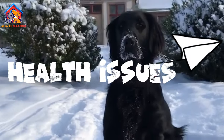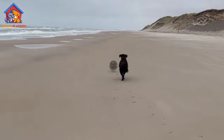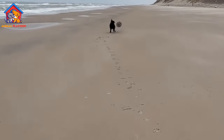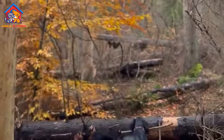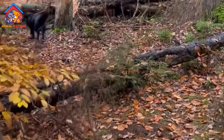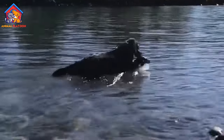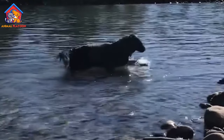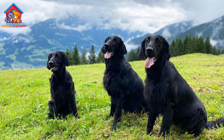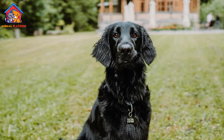While generally healthy, Flat-Coated Retrievers are prone to certain health conditions. They have a higher risk of cancer compared to other breeds, with hemangiosarcoma, fibrosarcoma, osteosarcoma, and malignant histiocytosis being particularly concerning. Other health issues include hip dysplasia, deafness, progressive retinal atrophy, glaucoma, and gastric dilatation-volvulus, or bloat.